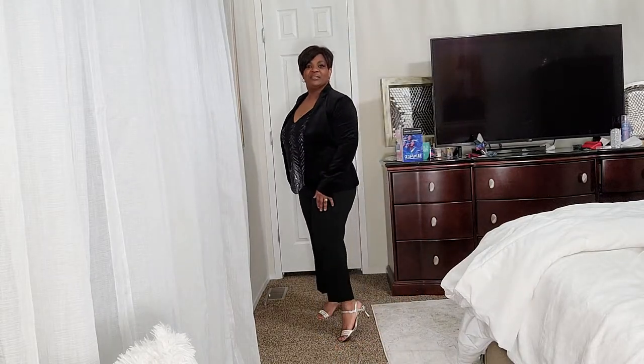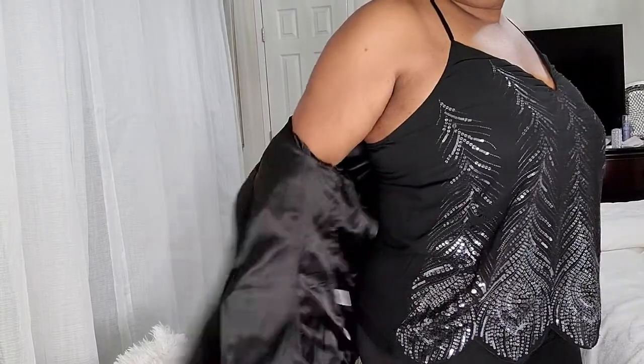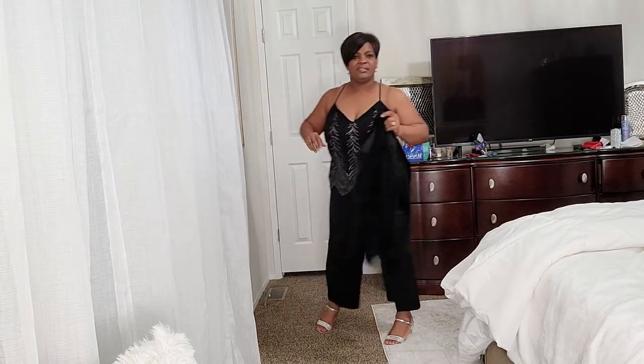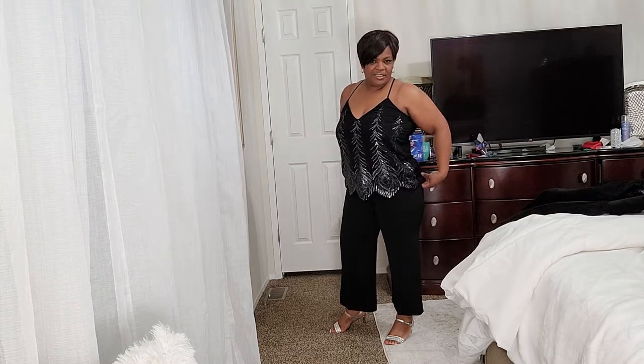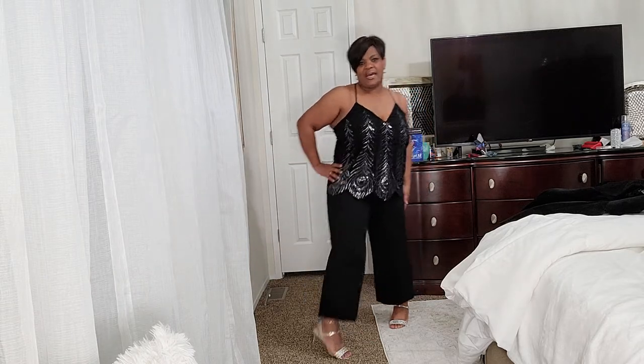If you think this is what I wore to see Donna Summer, vote number five. You can see my feet. This jacket is a size 10, the shirt is a large, and the pants are a size 10.